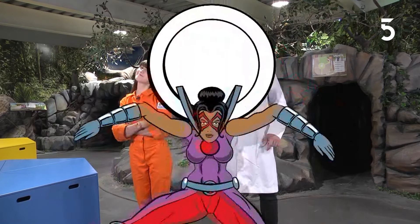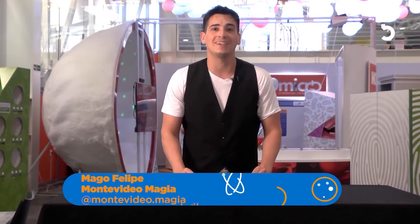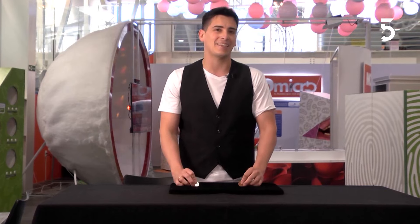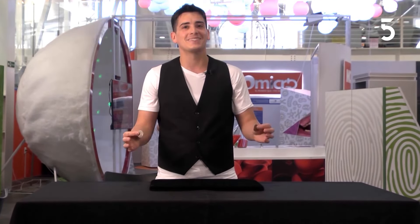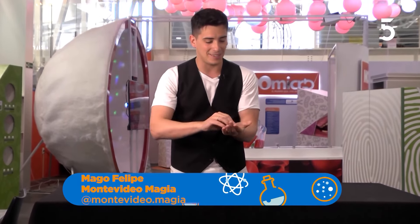Y seguimos haciendo Espacio Ciencia TV. Ahora vamos a volver a conectar la ciencia con la magia, esta vez con el mago Felipe. Mi nombre es Felipe, pertenezco a Montevideo Magia y estamos en Espacio Ciencia haciendo un poquito de magia mezclado con tecnología. Me acabo de acordar de las máquinas del tiempo. ¿Existirán las máquinas del tiempo? Y los déjà vu, seguro que alguna vez viviste alguno. Vamos a intentar hacer algo con dos monedas, una de cobre y una de plata.